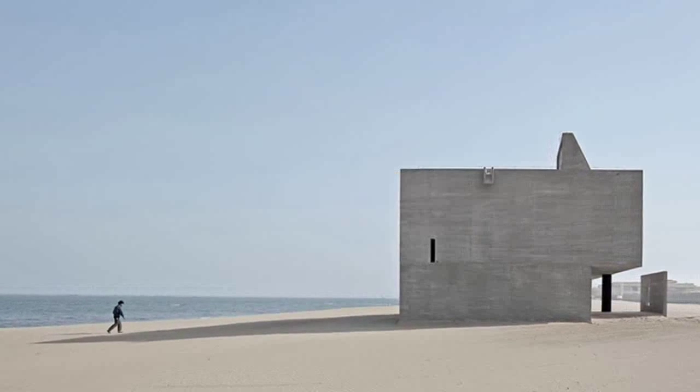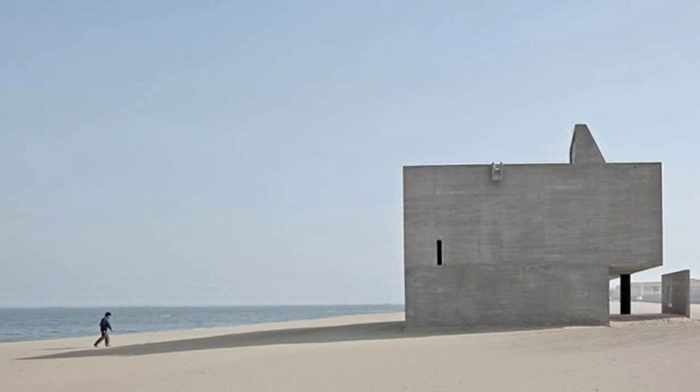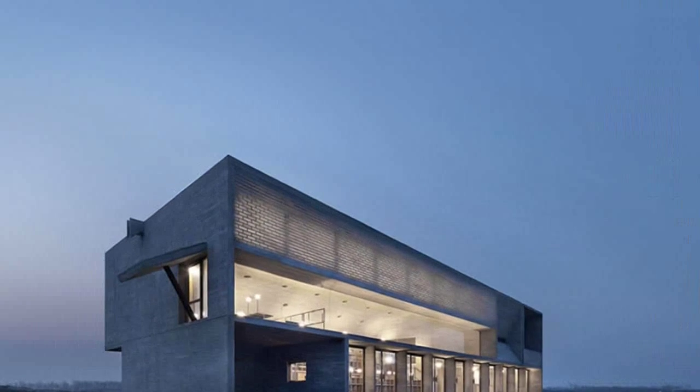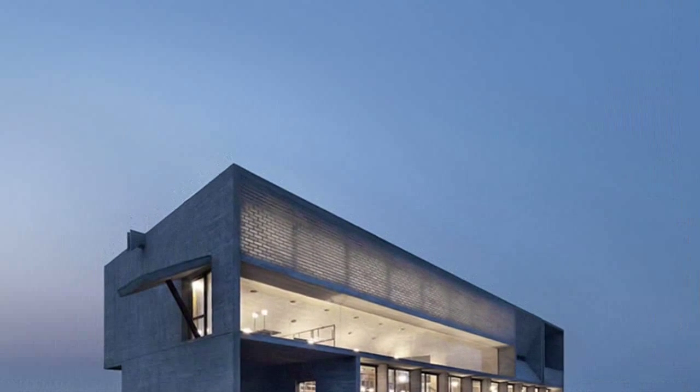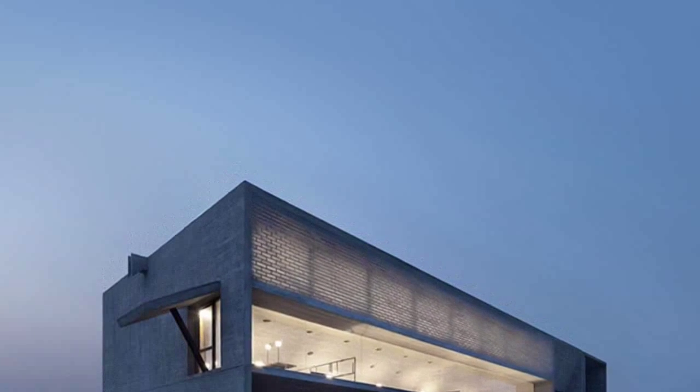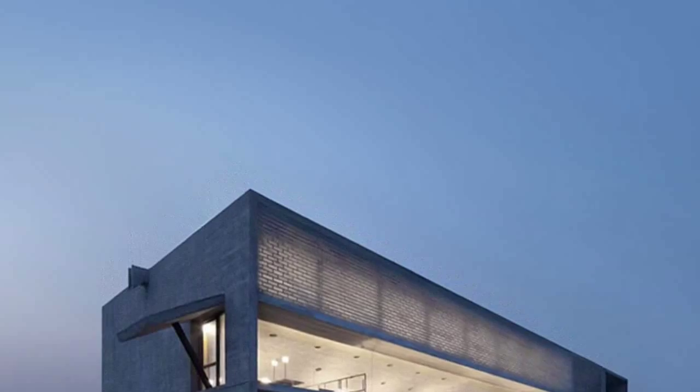Located almost on the water itself, the spaces within the structure are carefully designed to contain a unique relationship with the ocean to the east, natural light, and wind, using each of these elements to varying degrees to breathe life into the spaces.